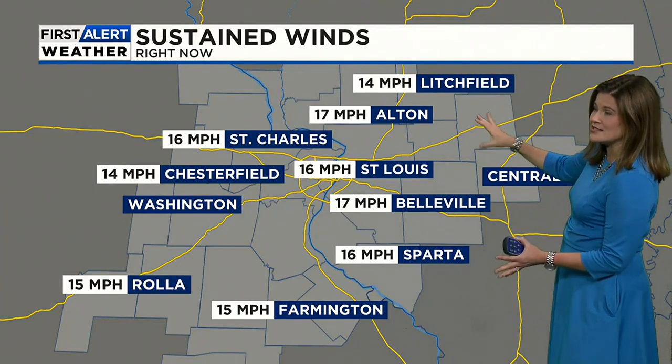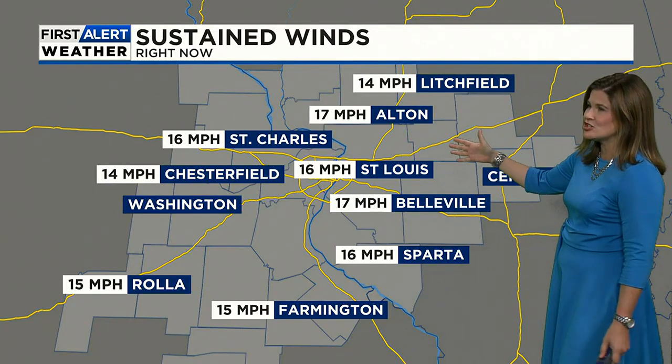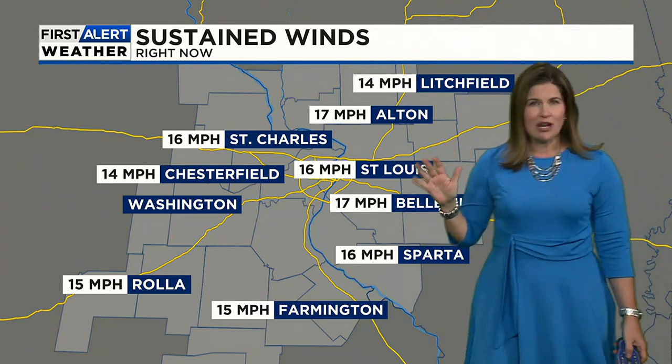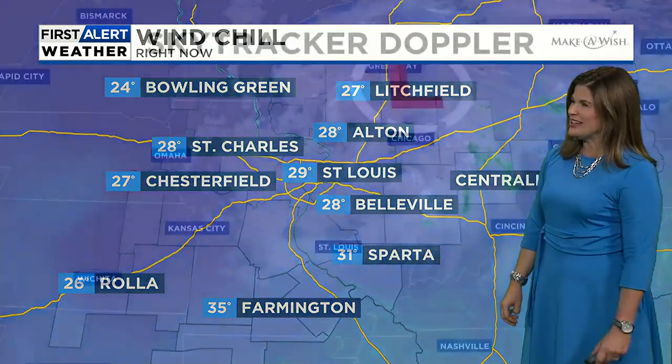These are the sustained winds, so this makes it feel cooler. Winds generally in the teens; occasionally we get gusts up to about 20, 21 miles per hour. So because of that, this is the wind chills currently across the area — from 31 in Sparta to 29 in St. Louis, 26 in Rolla, and it feels like 24 in Bowling Green. So yeah, it's pretty chilly out there.